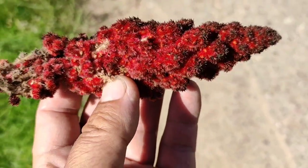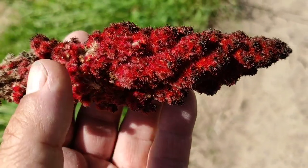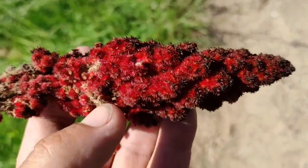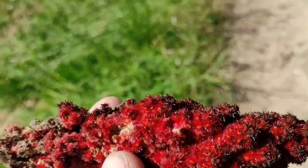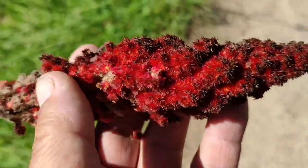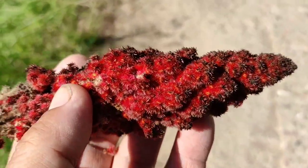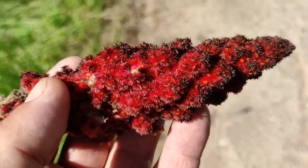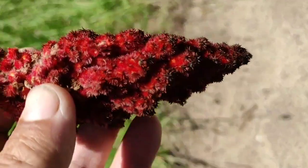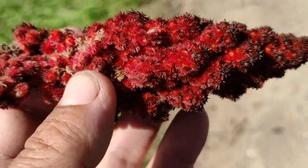Traditionally, sumac has been ground up to a powder and used as a spice — mostly it's a different species, Rhus coriaria; this is Rhus typhina from North America, if I'm not mistaken. To reduce the feeling of the hairs, you can also put it in water, take it out, and you end up with a nice sour water. Basically what has often been done traditionally is to use the sumac powder as a spice.